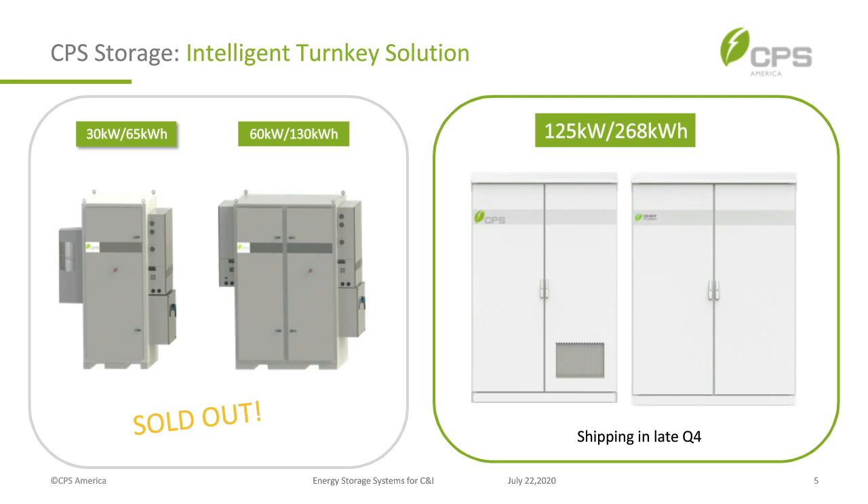I want to talk about where we started this year and where we are now. Our initial system was a 30 kilowatt building block — either a 30 or 60 kW configuration with the inverters placed on the outside of the battery enclosure. One enclosure has one rack, another has two racks, plus a wiring box and air conditioning to keep the unit at the temperature needed for warranty compliance.